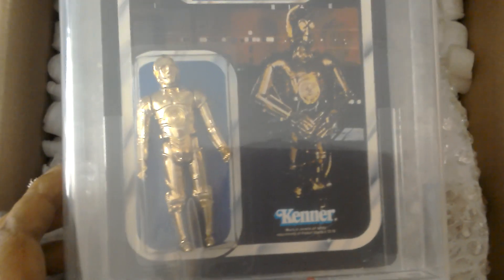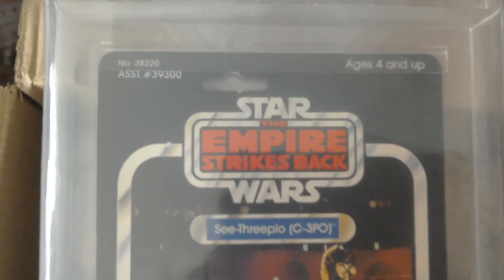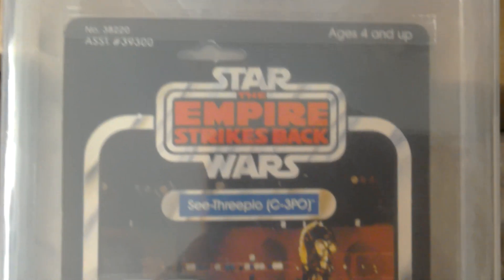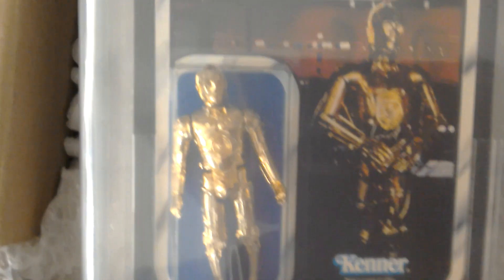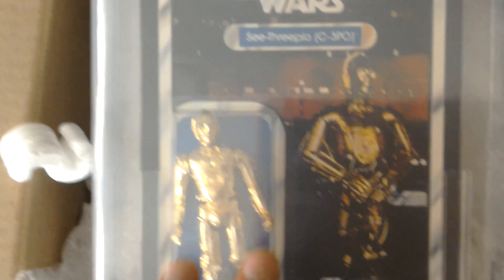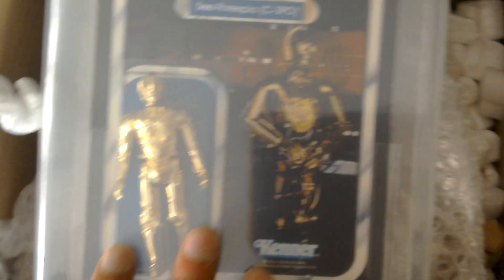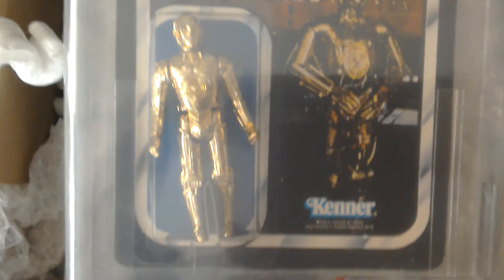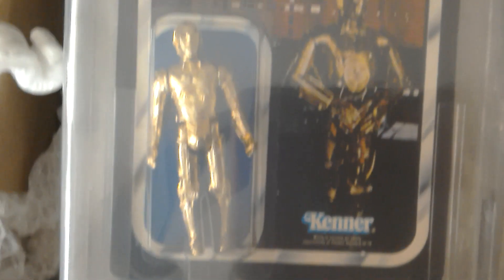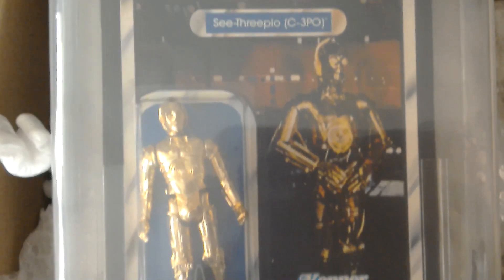I won this Tuesday night — I didn't expect to win, so it means I'm going to be on a tight budget for the rest of the month. But now I've got this, so I've got the first 12 in graded on-card form. He was the last one I needed. That's a really nice C-3PO and I'll do a review of this next.